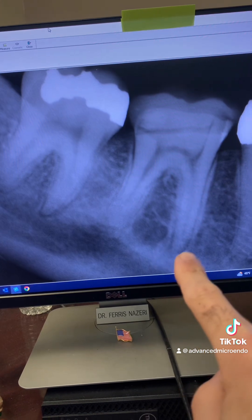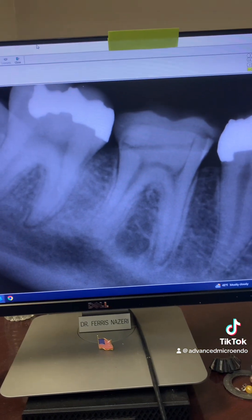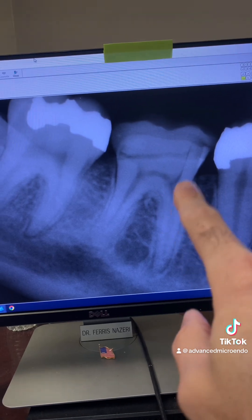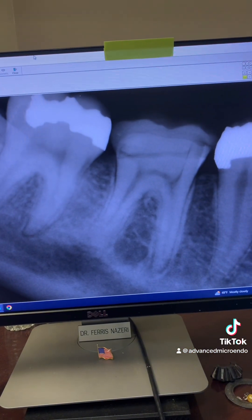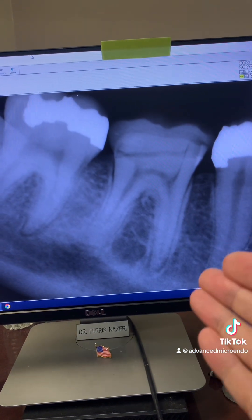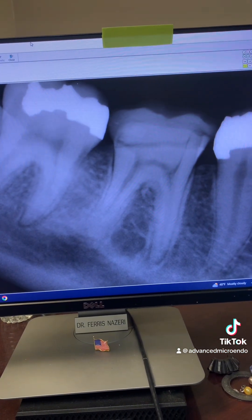You can see a peripheral lucency here. The tooth was prepped for a crown and the permanent crown was cemented with temporary cement. We went ahead and removed the permanent crown — since it was cemented with temporary cement — and did the root canal in one appointment.